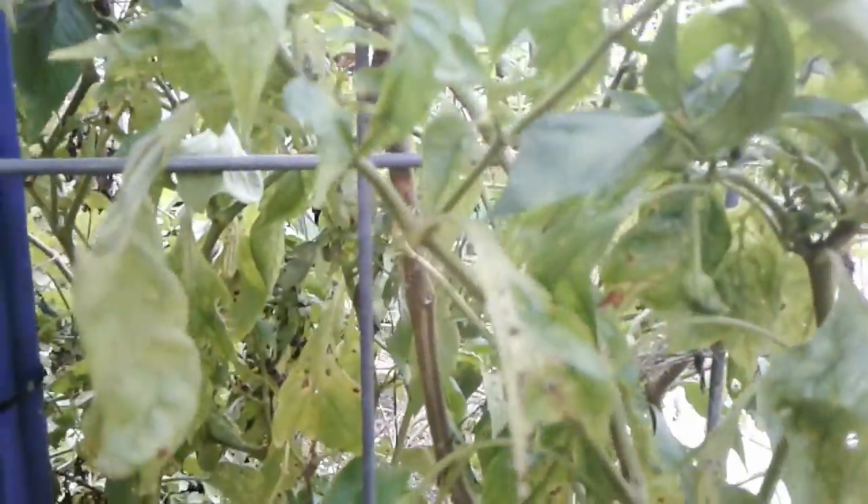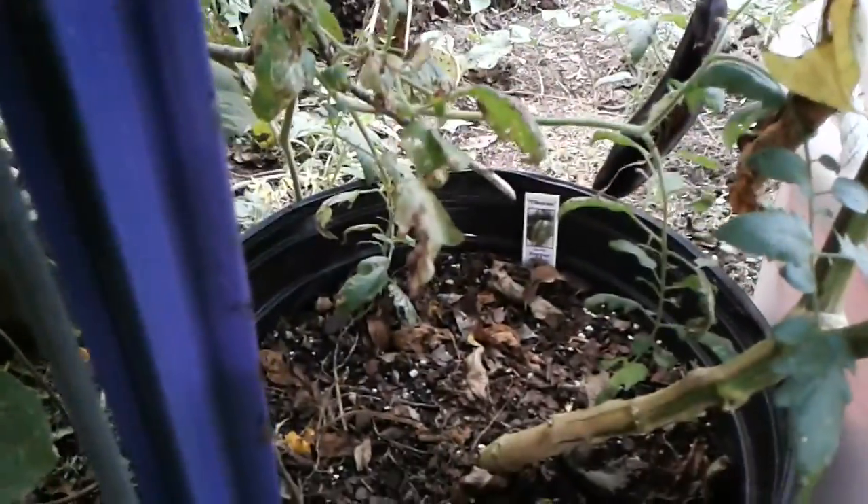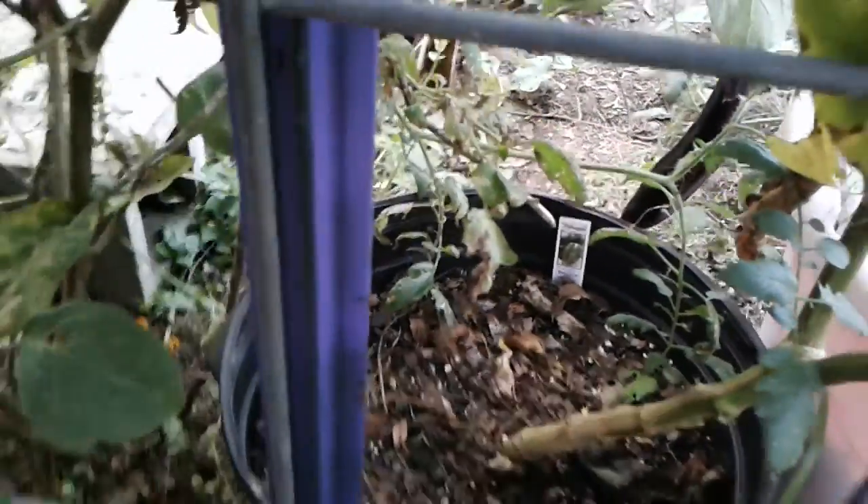This pepper never gave me peppers all year, but it's got flowers right now. I'm hoping I get some peppers off of it — I've never grown it before. I had never heard of it. It's a Tiburon, I think that's what it says. It was a plant at one of the markets and I grabbed it.